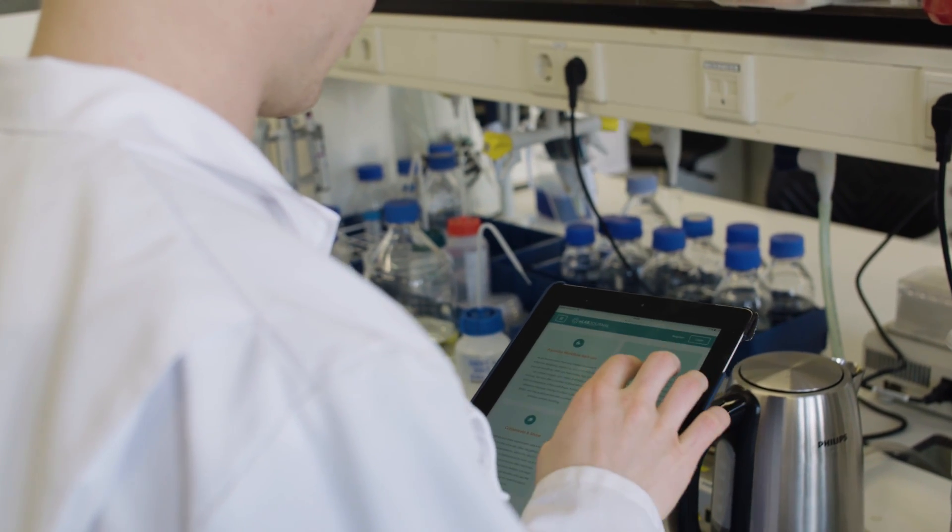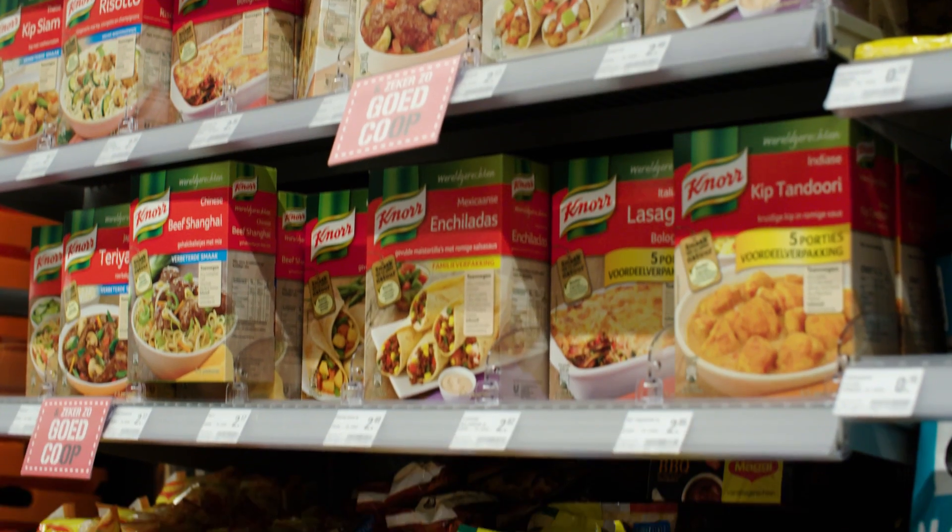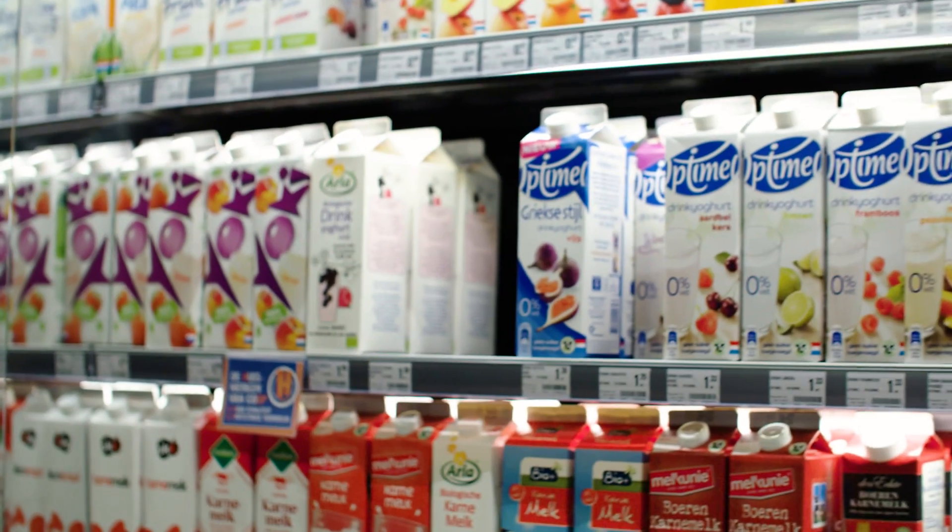The Online Master's Food Technology combines the best of our three main specialisations of the regular Food Technology Master's Programme, which are ingredient functionality, product design, and sustainable food process engineering. In this programme, you will learn how to design new food products or how to innovate production processes — for example by using microorganisms or by using new enzymes. You will also learn how components, ingredients, and even structures influence the quality of a food.